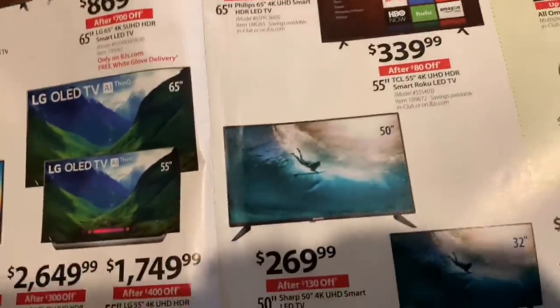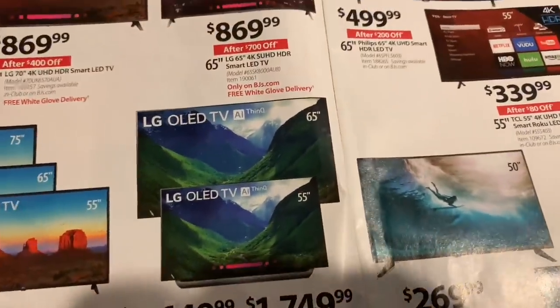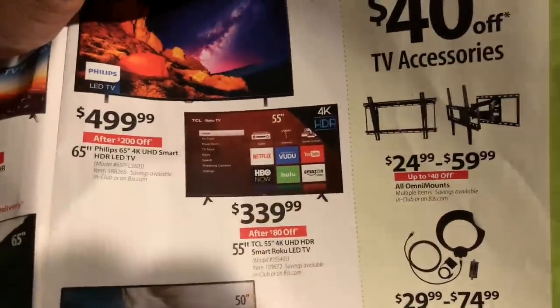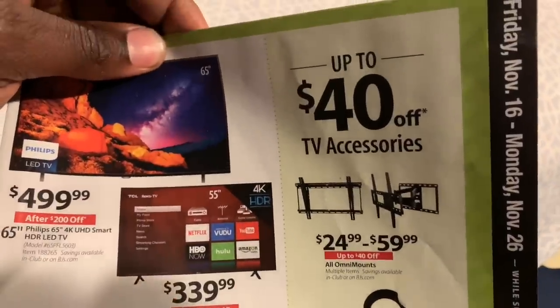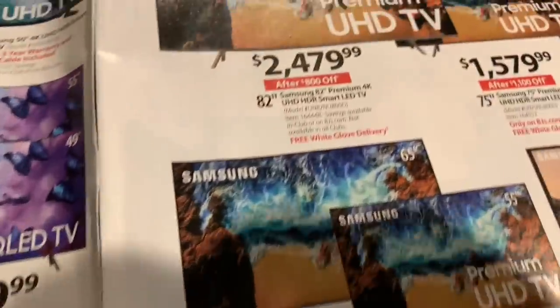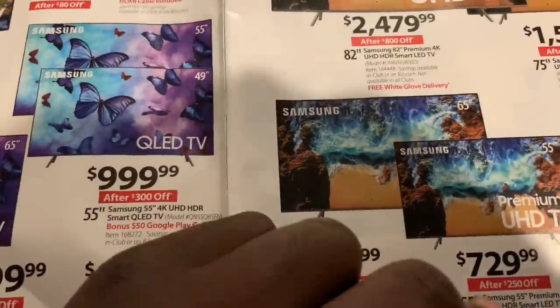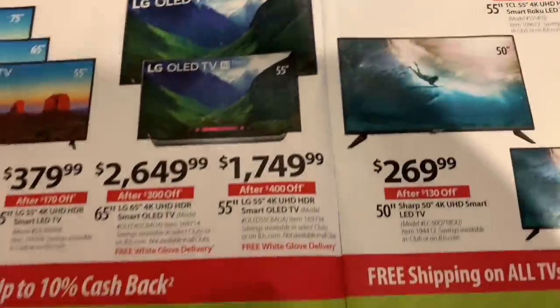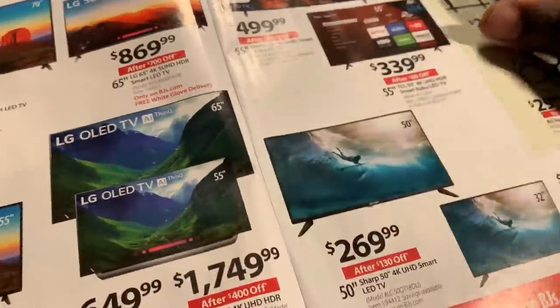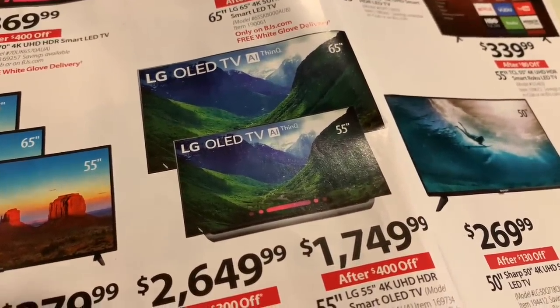They also have 50-inch Sharp televisions for $269. As far as I know, these are not door busters. Retail is getting their asses kicked so bad that right now they're running these sales. It says Friday November 16th to Monday November 26th while supplies last. Most of these sales are going to begin then, and some of these prices you can already find at certain stores like Walmart and Target, but you've got to get to them before the sale is over.